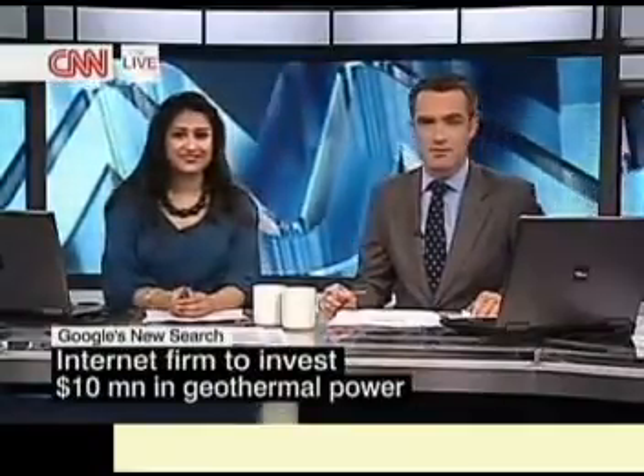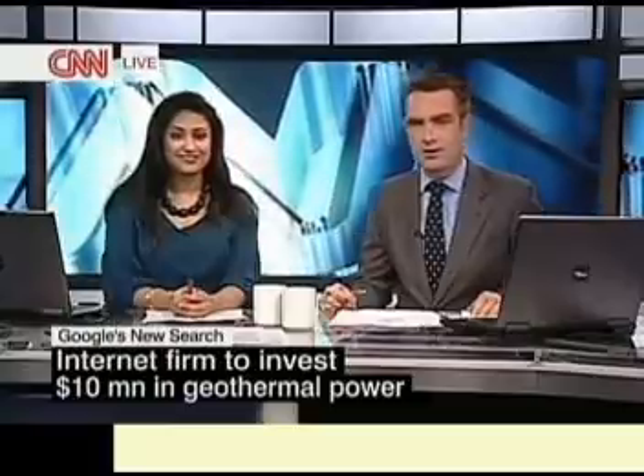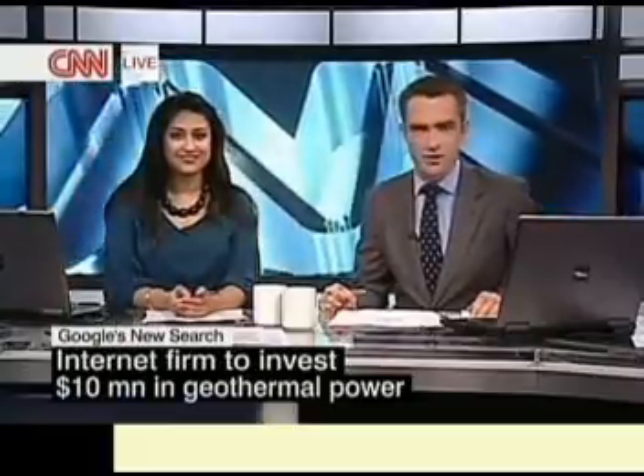Google is getting involved in a new search — the search for alternative energy sources. It's announced plans to invest more than $10 million in renewable energy projects, using the Earth's hotspots to generate electricity. Maggie Lake is in New York with that story.